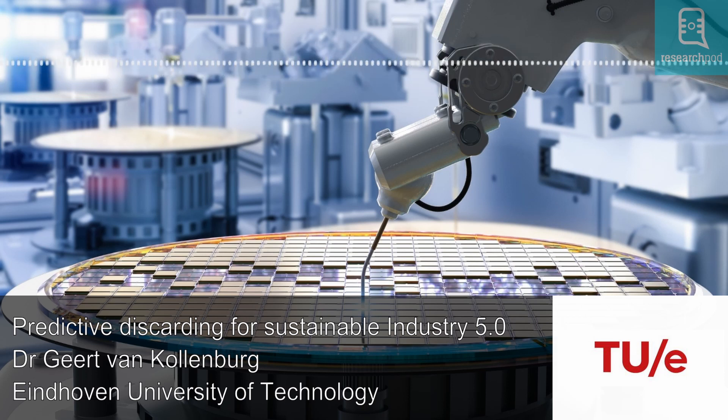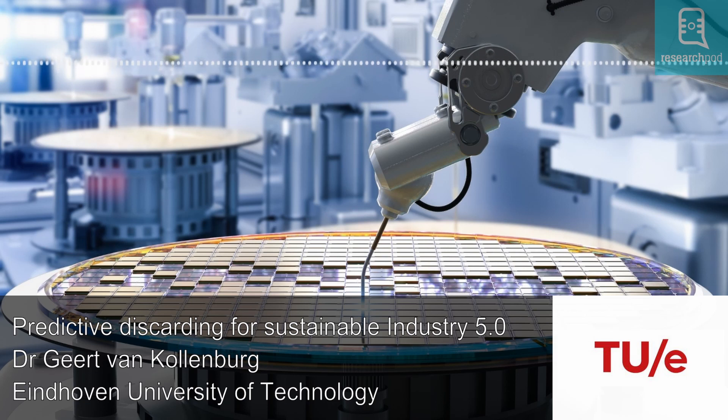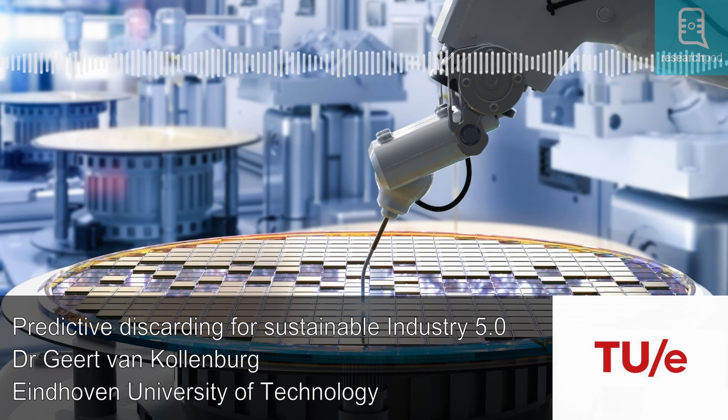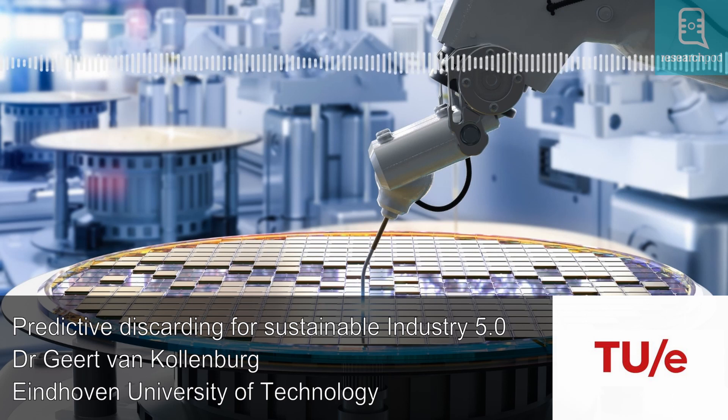Predictions are not always perfect. So it is possible that even when predictive discarding is used, false positives occur and some good quality products will be discarded. Likewise, some poor quality products can make it through to the end of the production process. In both cases, resources are wasted. This led the researchers to investigate when predictive discarding can benefit manufacturers and to identify which conditions are required for its successful adoption.